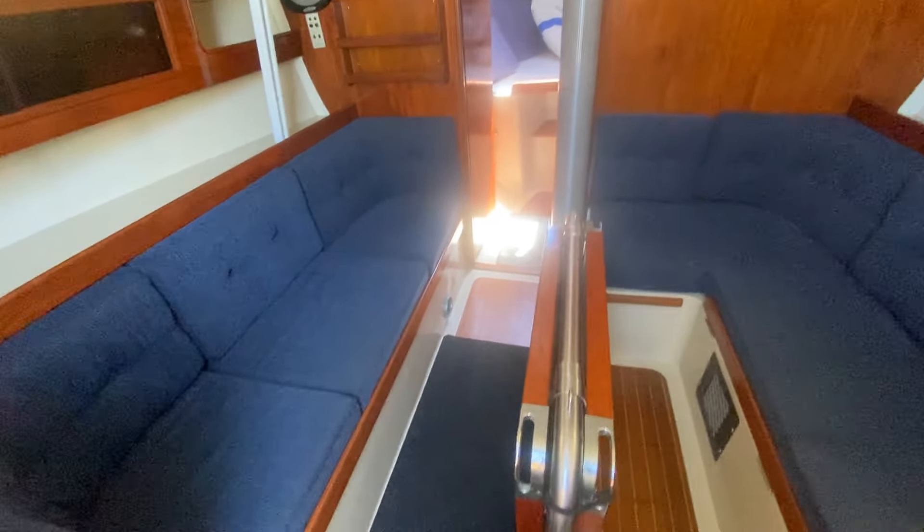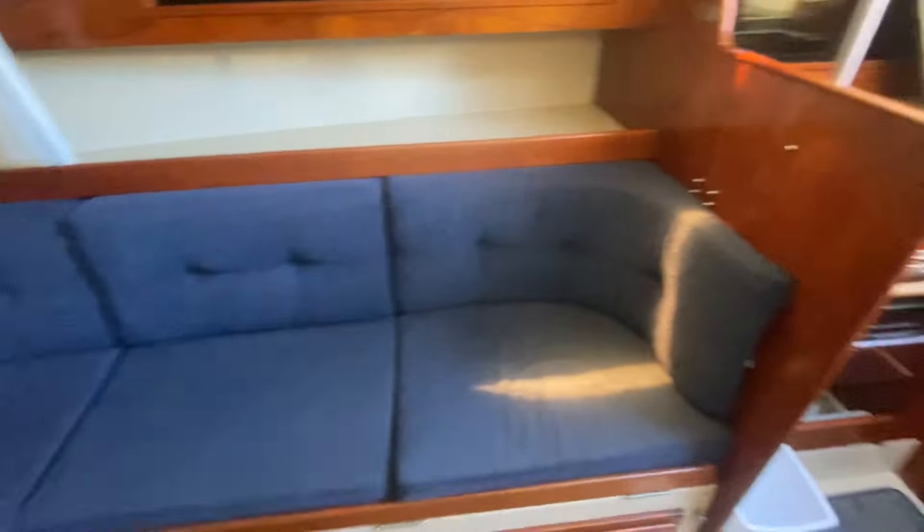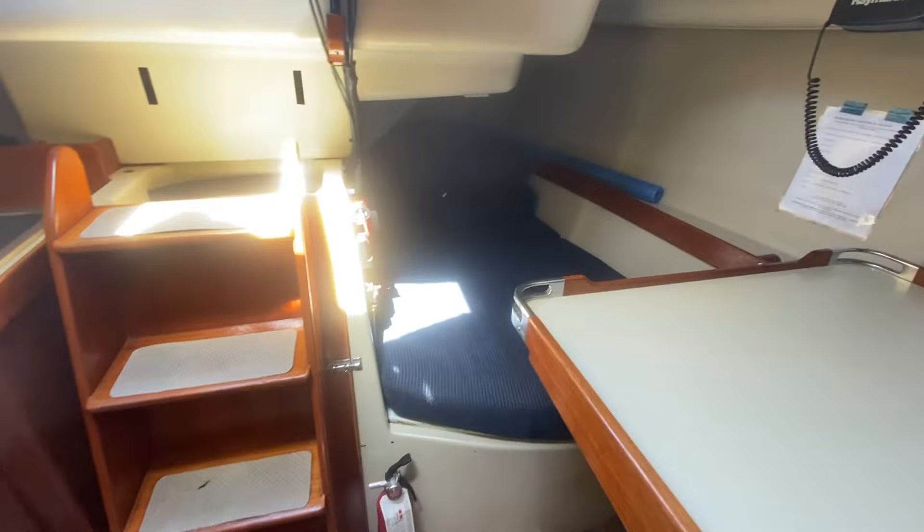It's a little dark in here right now, but the upholstery has all been replaced — it's all nice dark blue with no wear and tear on it, especially in the settee area. Just taking a look, and then in the quarter as well.